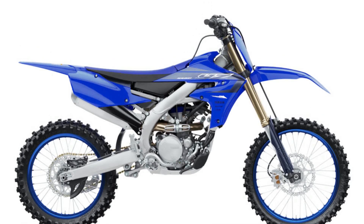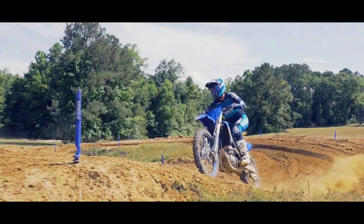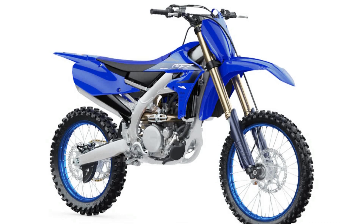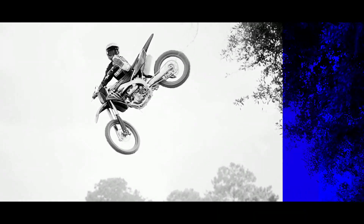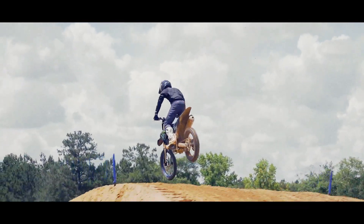Motocross is one of the toughest sports there is. If you want to succeed you've got to grab every opportunity to sharpen your performance, because every second counts. The YZ250F's reverse-head engine delivers whole-shot-winning acceleration and instant power that enables you to constantly outsmart the opposition.